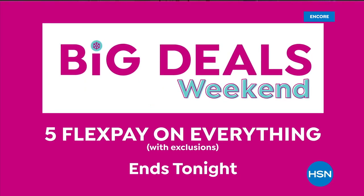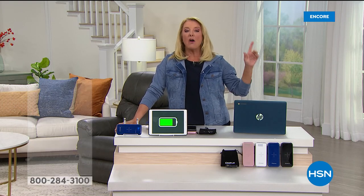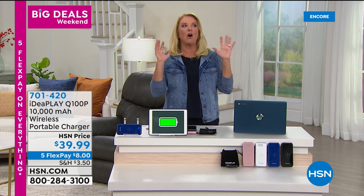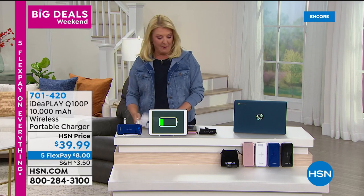You're watching HSN with Suzanne Runya. We're talking some of the best electronics in the business. Coming up: an HP Chromebook, a Motorola dash cam, and a brand new Ring floodlight configuration with audio, camera — the ultimate security for your home. That's all still to come in my two hours with you.